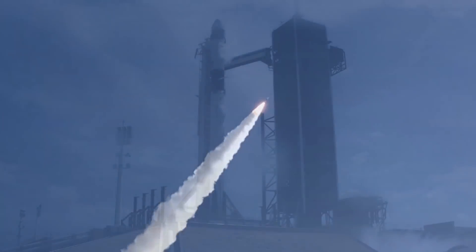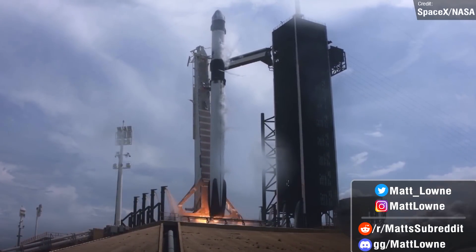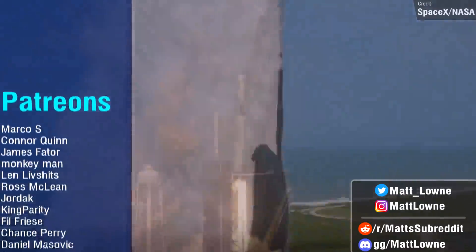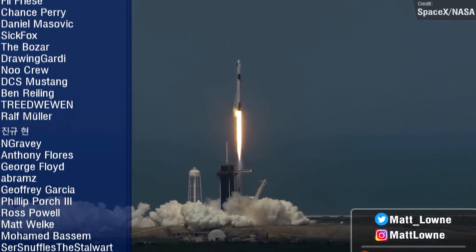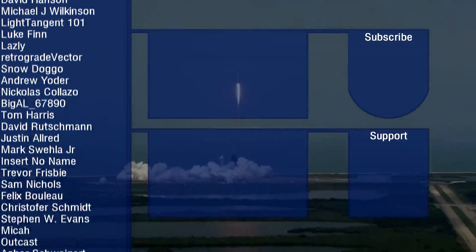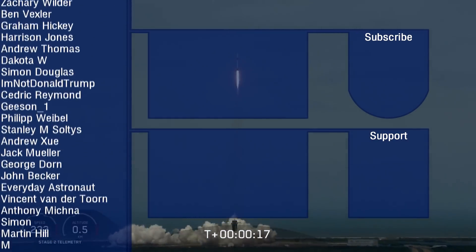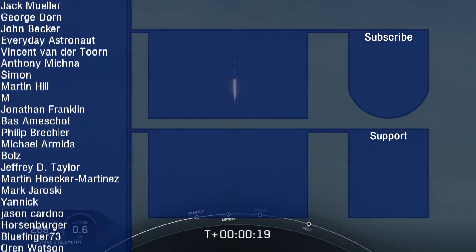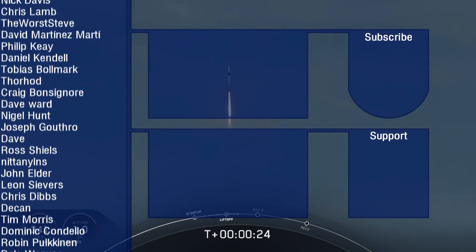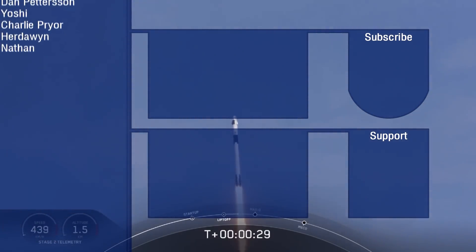Thank you so much for watching. There are links to social media on screen if you want to follow me, join my Discord or Reddit. There are also Patrons scrolling on the left — if you want to join their ranks, click the on-screen link or the link in the description. You can also join my channel membership below the video for emojis and a badge in the comments. There are two suggested videos on screen as well. Thank you so much for watching, and I'll see you next Monday.